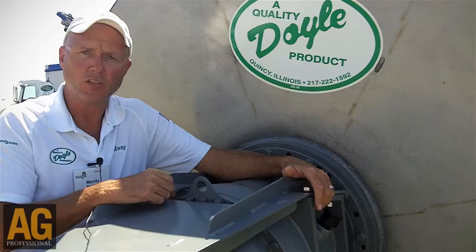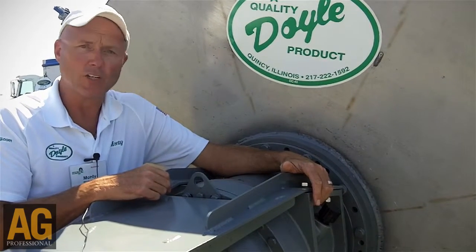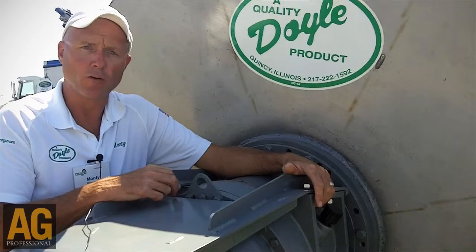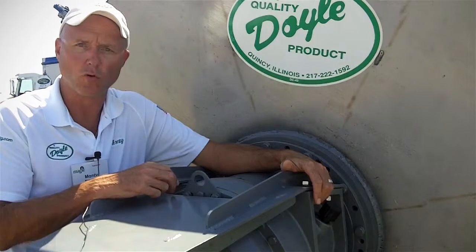This gearbox is used in the concrete mixer industry and is rated at 27 tons. It is currently fitted on our 5, 6, 8, 10, and 13 ton rotary blenders.